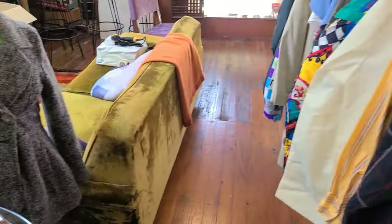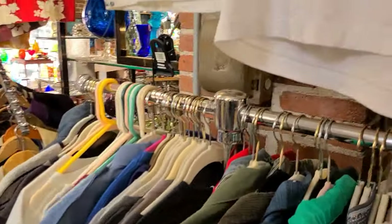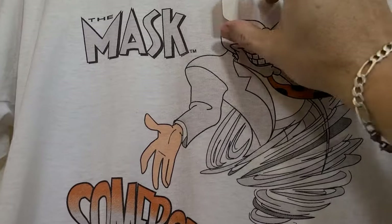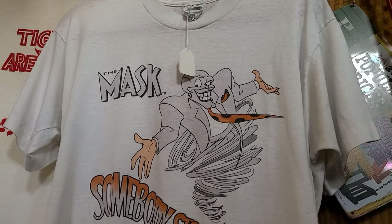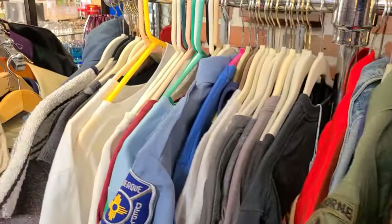Let me show you some of the men's apparel here. Let's just randomly check out this shirt — you guys all remember The Mask, and these t-shirts are so popular. $125. I mean, you're not going to find one in that good a condition. Plus, you can come here and try it on, so you know it's going to fit.